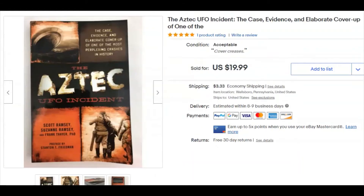A book — 'The Aztec UFO Incident' — purchased at Goodwill for 99 cents. I listed it December 23rd and it sold December 25th for $20 plus shipping.